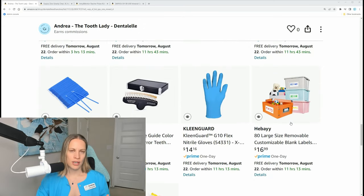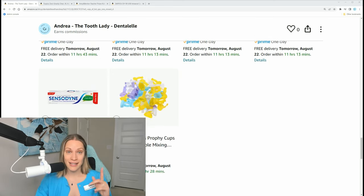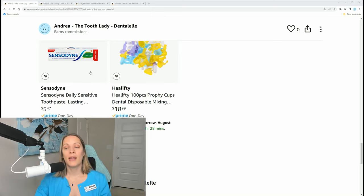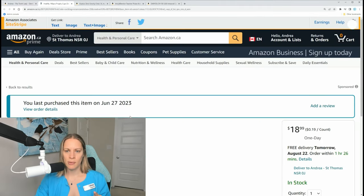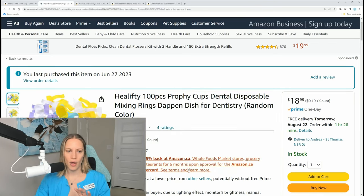Did you know you can get removable custom labels on Amazon? You don't have to use paper labels that are stuck on permanently — these are actually removable. You can also get Sensodyne for a great price on Amazon in a value size that's more than twice the size of what you'd find in store. I also have more disposable dappen dishes linked.